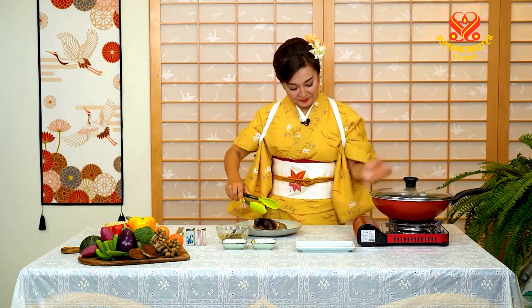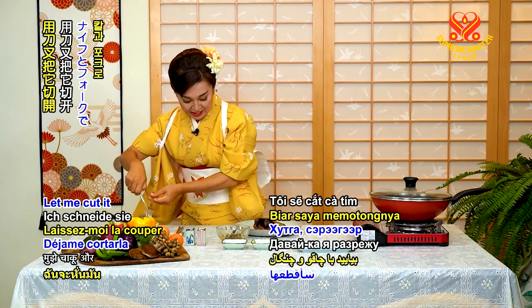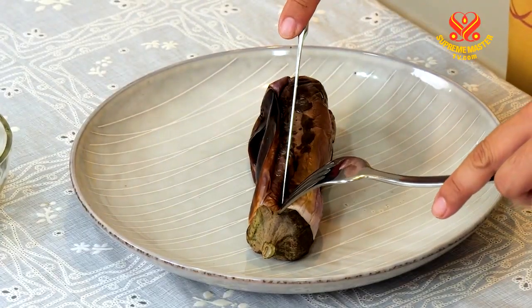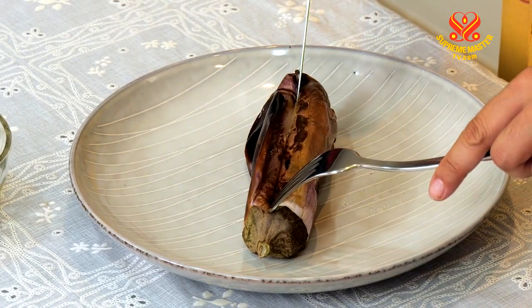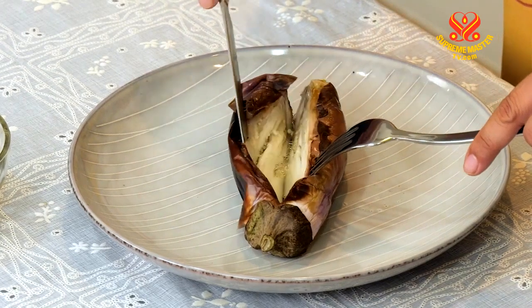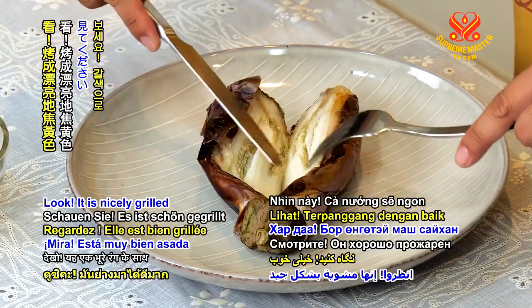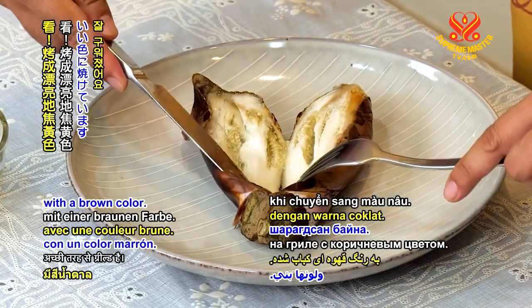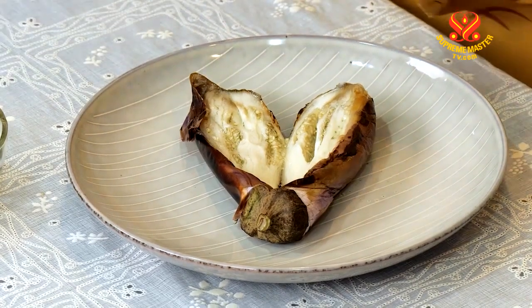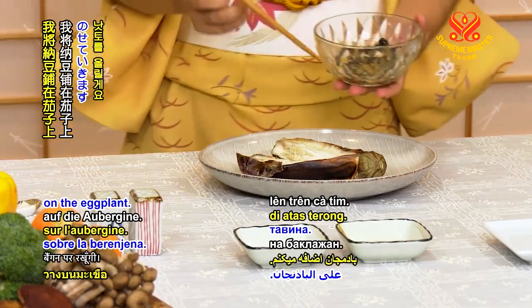では、また2分です。待ちます。では、出来たかどうか見てみましょう。出来たようですので、お皿に取ります。ナイフとフォークで中を切ってみましょう。わあ、美味しそうですね。良い色に焼けています。では、ここに混ぜた納豆を乗せていきます。